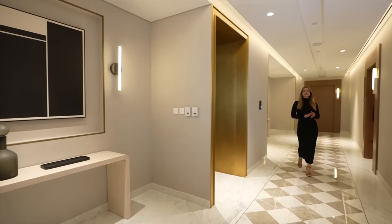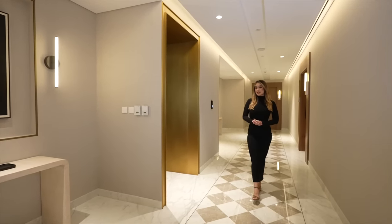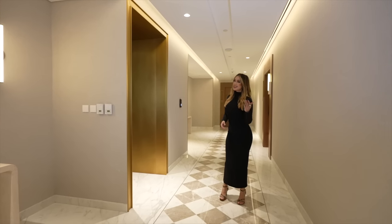Welcome to Riviera Rev, Azizi's latest flagship development. Want to see the true meaning of luxury living? Come with me.